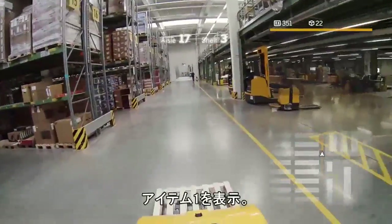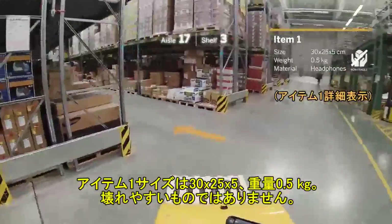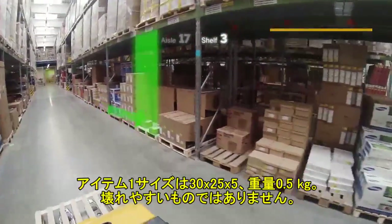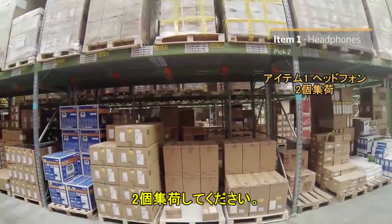Show item 1. The size for item 1 is 30 by 25 by 5, and a weight of 0.5 kg. It's non-fragile. Pick 2.